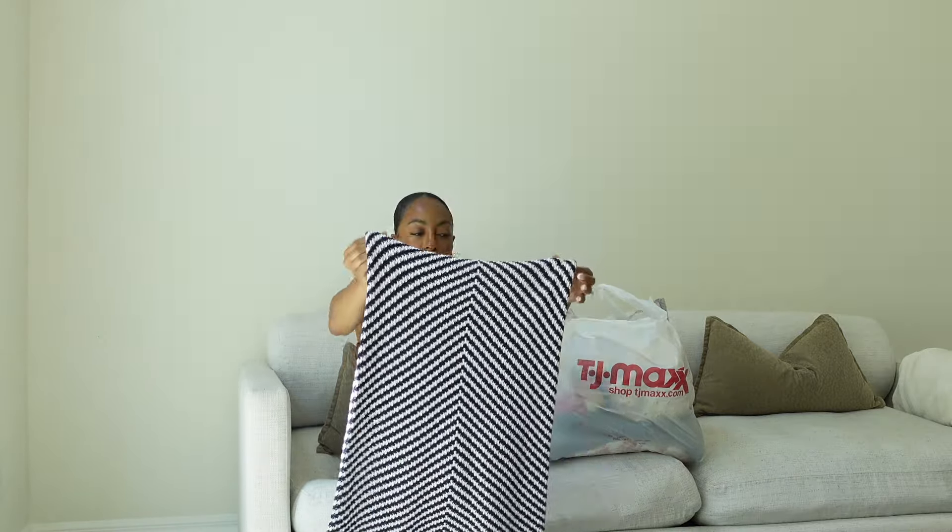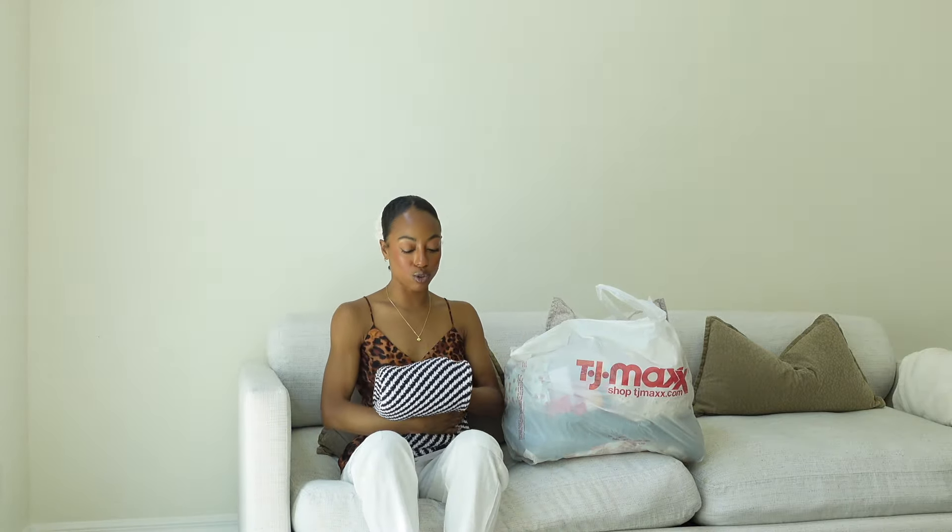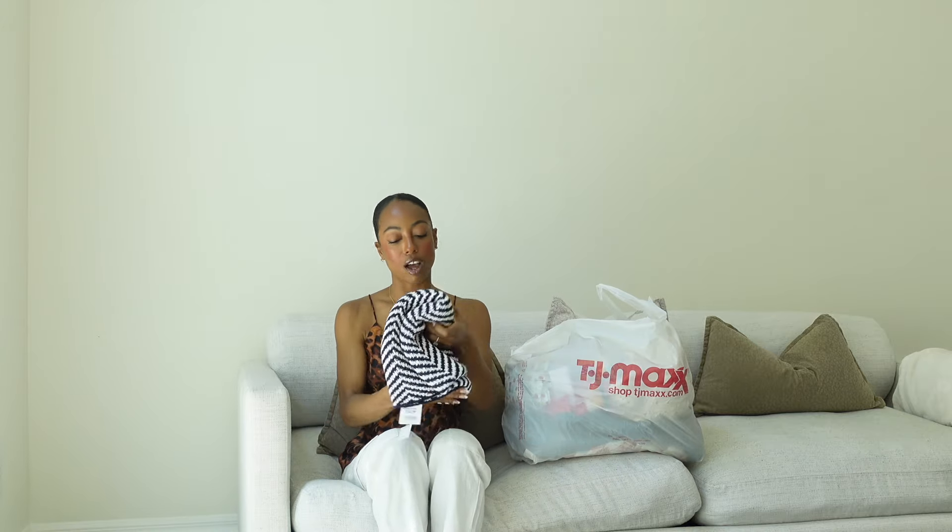TJ Maxx is my form of like thrifting. I love going in there and hunting down the really good brands that would be really expensive in other stores and getting them for a fraction of the price.